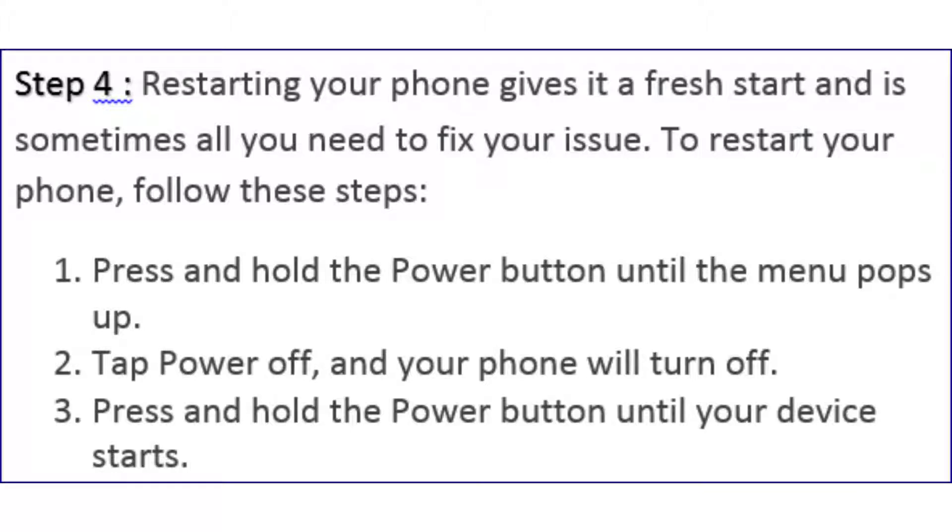Step 4: restart your phone. Restarting gives it a fresh start and is sometimes all you need to fix your issue. To restart your phone: press and hold the power button until the menu pops up, tap Power Off and your phone will turn off, then press and hold the power button until your device starts.